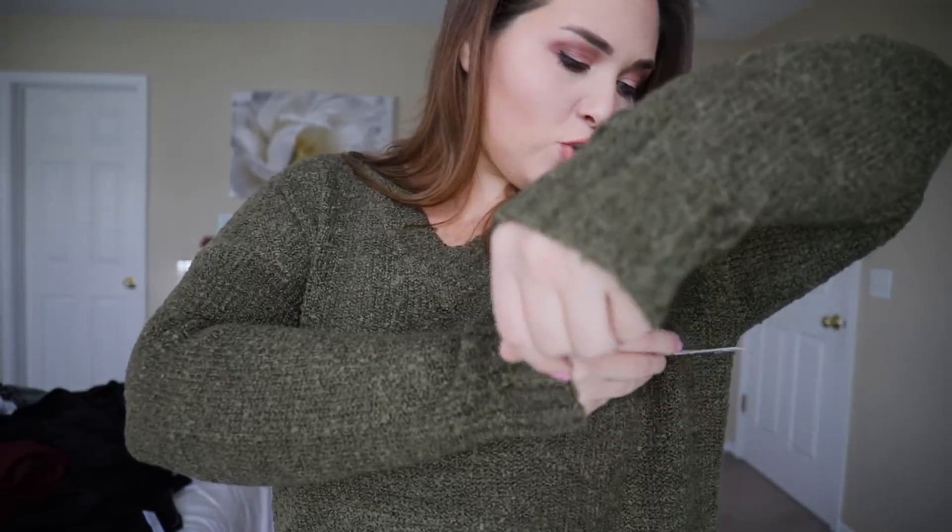So I got this sweater — I have one very similar from Target last year. It goes down pretty far and covers the butt, so you could wear it with leggings pretty easily. I got this in a large, it's the Time and True brand, size 12/14, at $16.94. It fits beautifully — it's a stretchier material, hangs nice. It's a great sweater; I have no complaints.